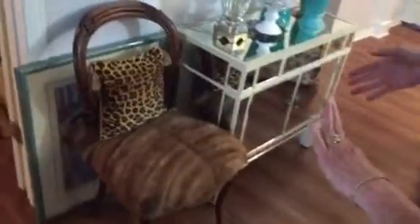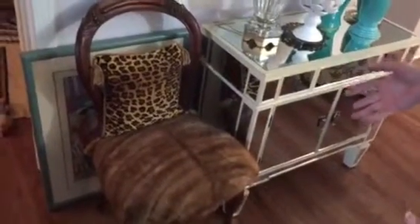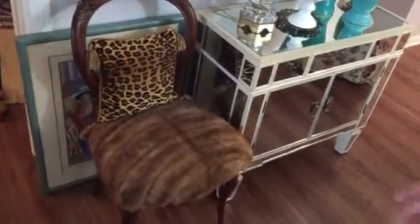This chair was given to Alfred's mother when she got married in 1940 — it was an antique then. And I had it covered with her mink stole. But shh, don't tell her.